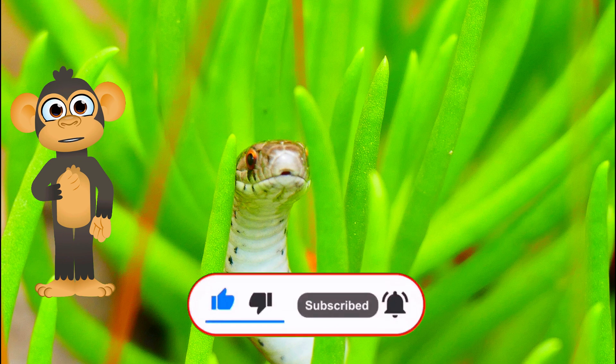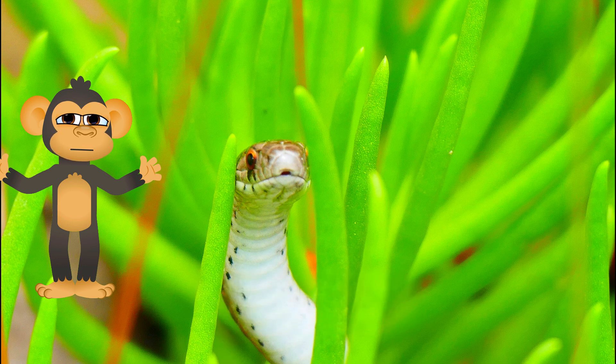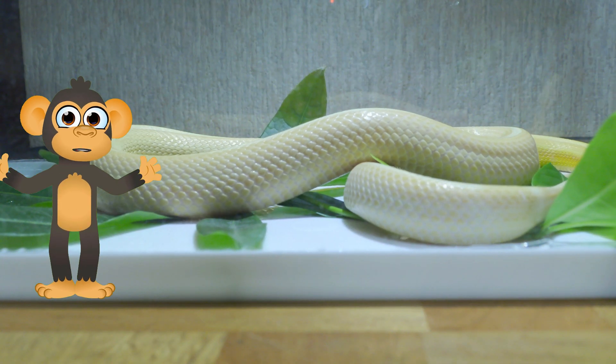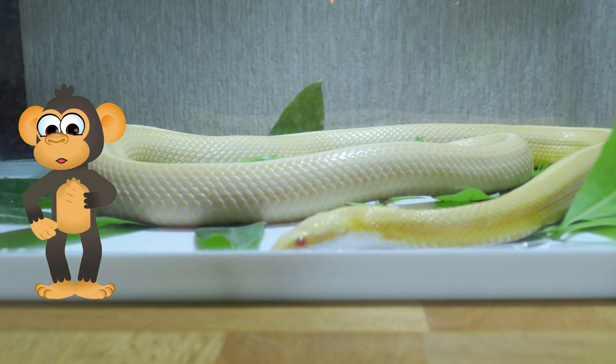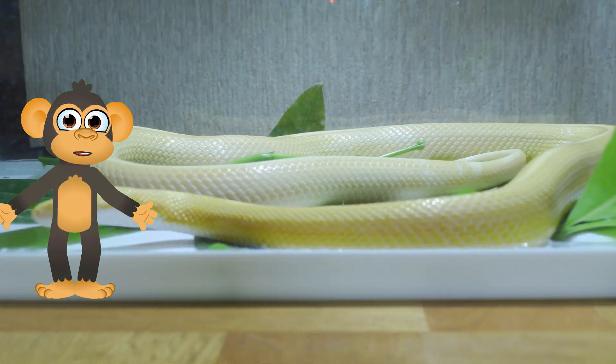Did you know that baby snakes are called snakelings? They are born live, not hatched from eggs like some other reptiles, and are tiny versions of their parents! Some snake moms and dads even stick around to protect their little snakelings until they're old enough to take care of themselves.